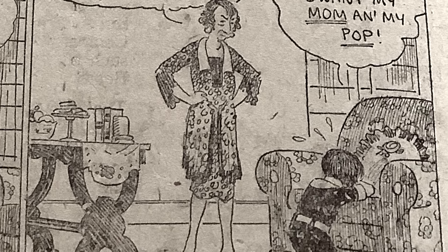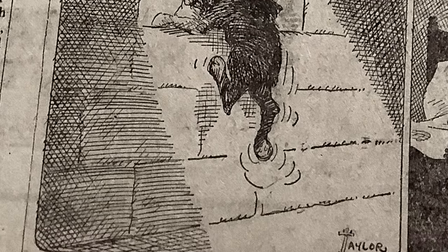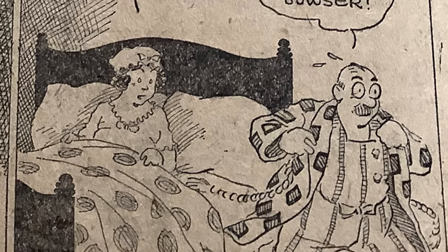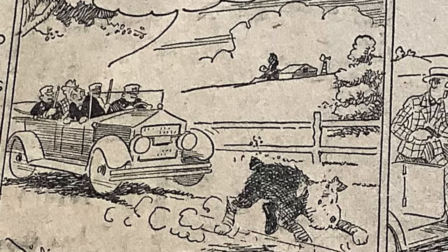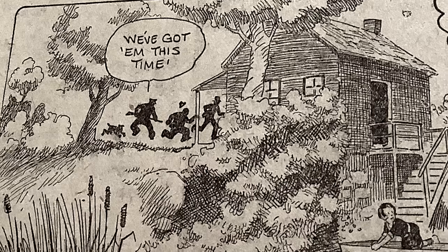Boo hoo! I'm lonesome. I want my mom and my pop. Bowser to the rescue. Fearing Bowser's escape may lead to their capture, Amy's abductors are keeping him a prisoner in the basement dungeon. Was I dreaming or did I hear Bowser barking outside? I heard it too, Mom. It is Bowser. Mom and Pop outwitted. Don't lose sight of Bowser. He's our only hope of finding Amy now. He's taking us to this old hut — on your guard, men. We've got them this time.